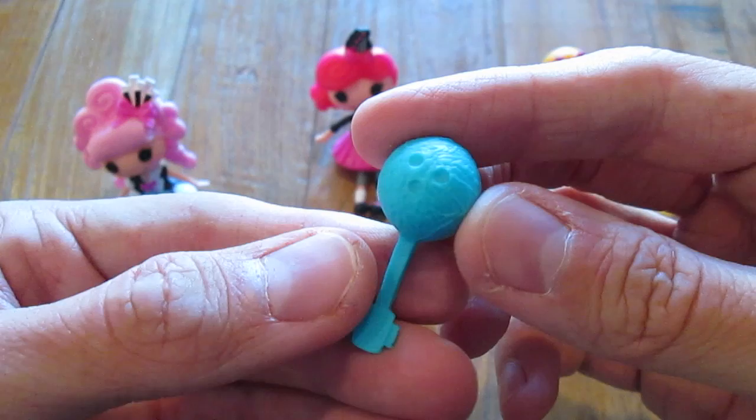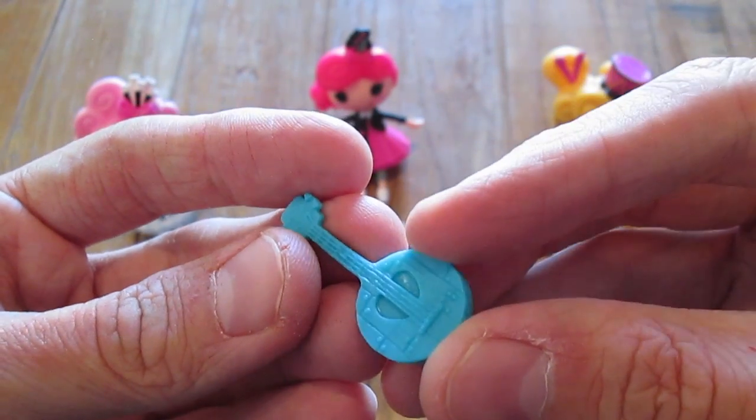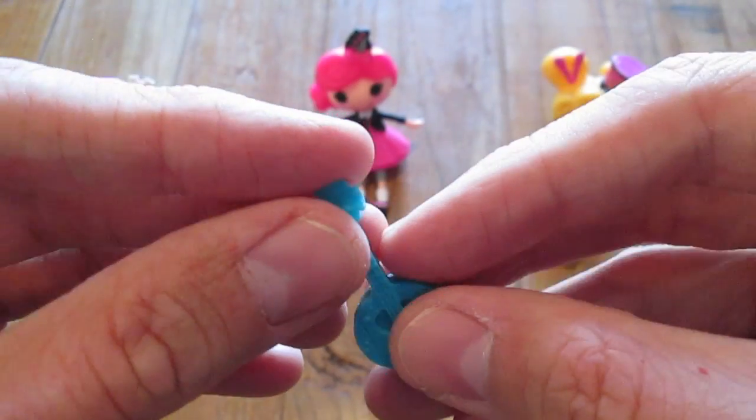It looks like it's made out of a bowling ball, but it's wood. I forget what this is called, but we'll just say it's a guitar.